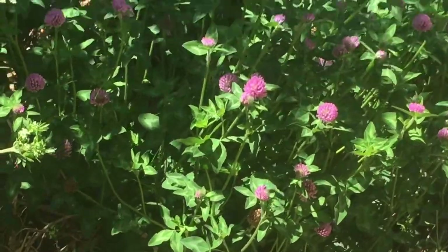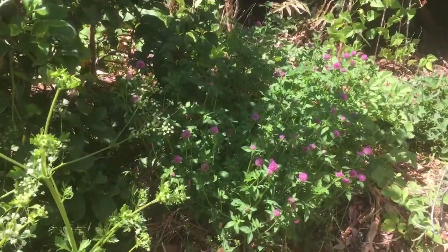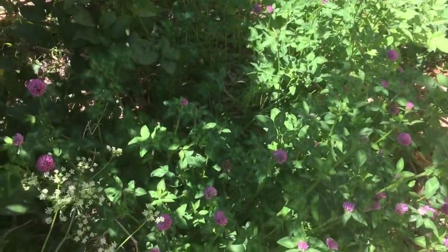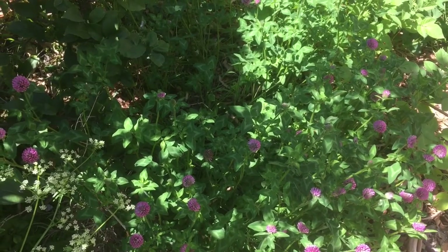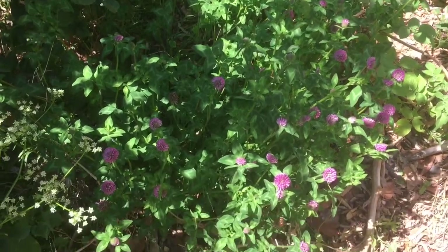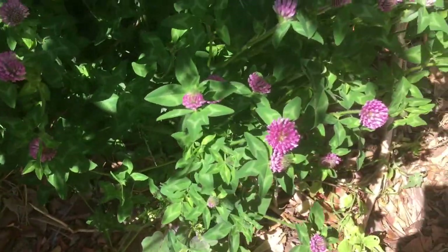I just want to show you what it's like to walk into a clover patch. It has a fresh clean smell, kind of like hay, like clover hay would be. It's just so pleasant and fresh, such soft flowers.